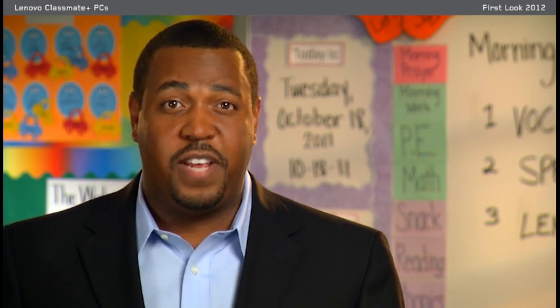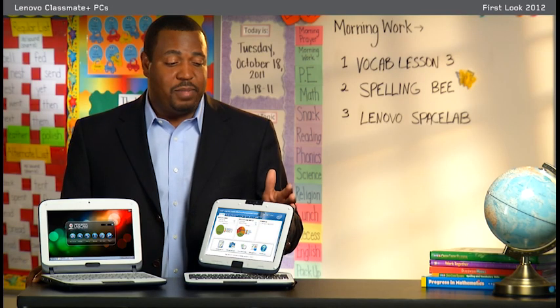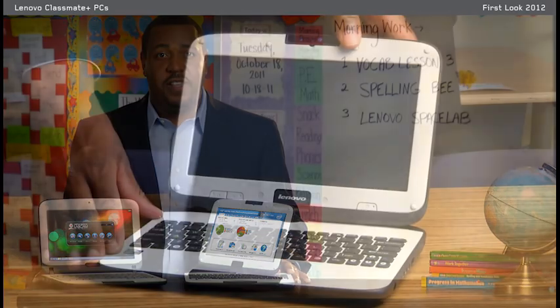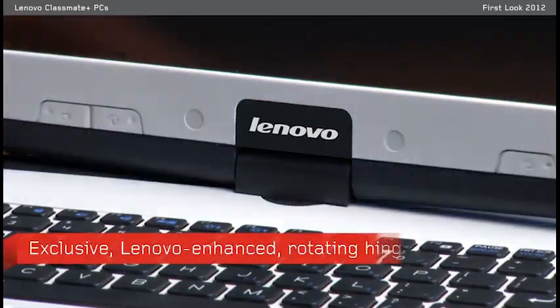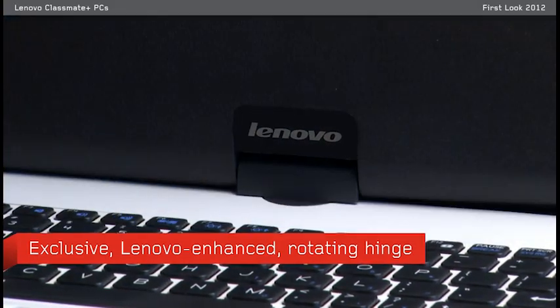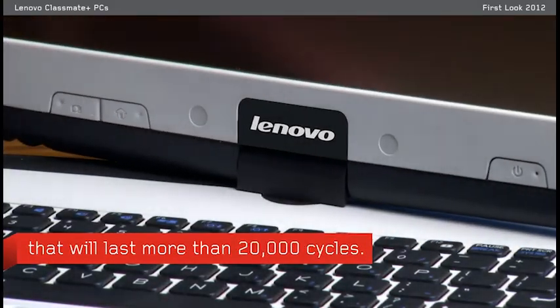Lenovo is known for bringing very high-quality systems to the market. These Classmate Plus notebooks are no different. They've been put through some tough testing to ensure their durability. In fact, the convertible tablet has a rotating hinge that's been enhanced by Lenovo to last tens of thousands of cycles.